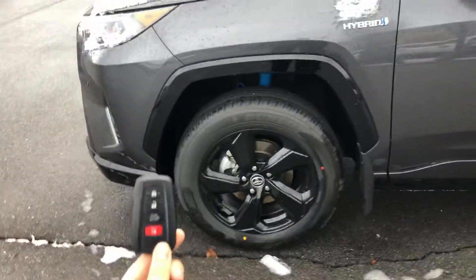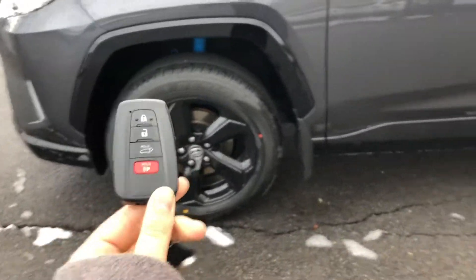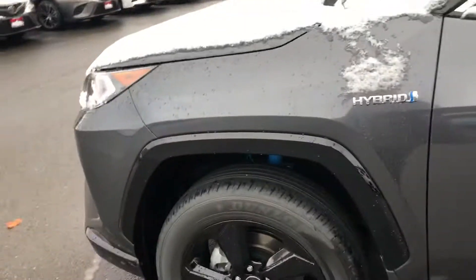Starting with the key fob, you have a smart key system on the XSE, so this will give you keyless entry and a push-button start.